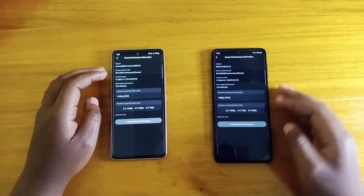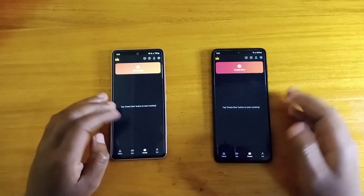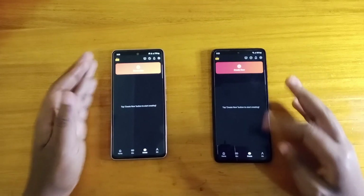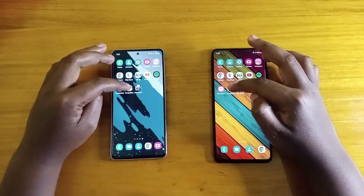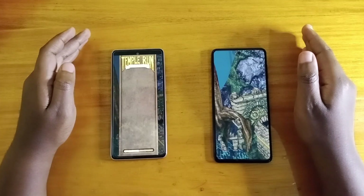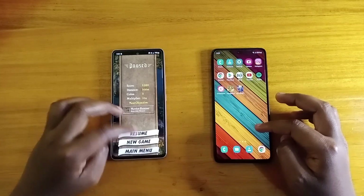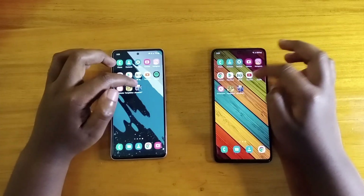So when it comes to KineMaster, the M52 5G was faster for opening. When it comes to how many layers you can edit, it's actually weird — more layers on the M52 5G. I would expect the A53 5G to perform better there. Now moving on to the games — that's faster on the M52 5G. Now moving on to eFootball, which is the heaviest game we're testing today.